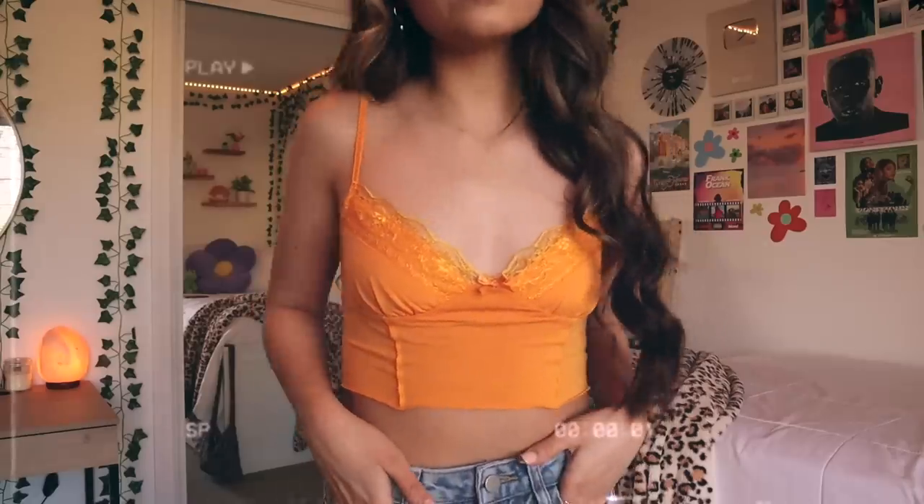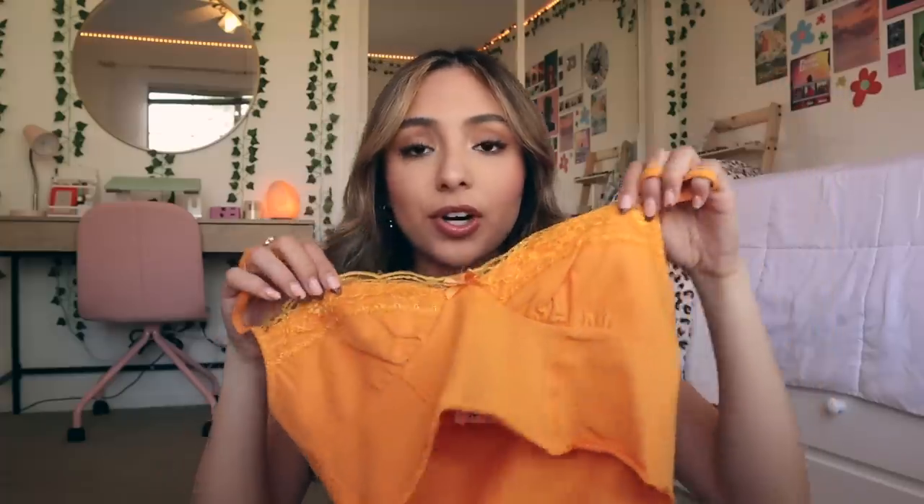The first thing I got is this orange tank top. I think this color is so cute for summer — they have a bunch of other colors too. It has this little bow in the middle and some lace details. It's getting a lot warmer where I live, so I can finally wear things like this again.